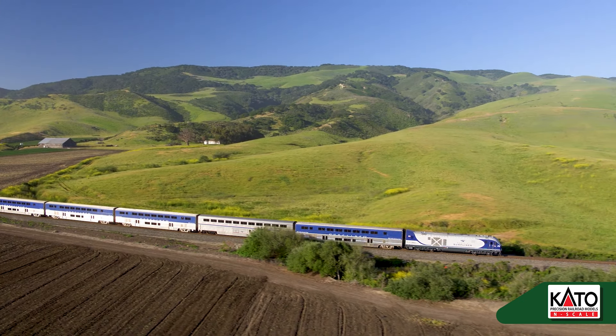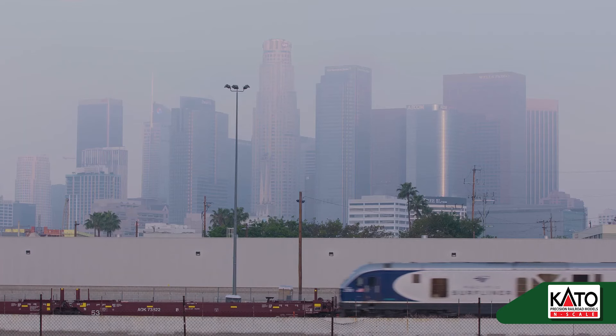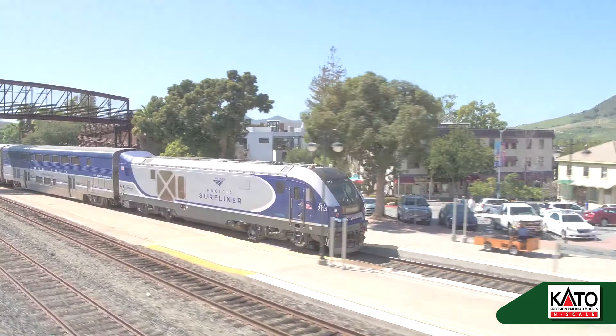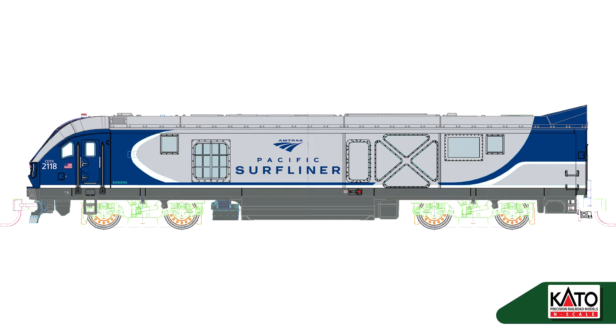At the front of the spectacular train is a Siemens SC44 Charger. This engine differs from other Charger locomotives, as it features a shortened nose section, a cowl, and a destination marker. All these details have been painstakingly replicated on our N-Scale model, which features brand new molding from the ground up, and a striking paint scheme which resembles the Pacific Ocean.